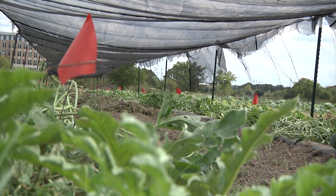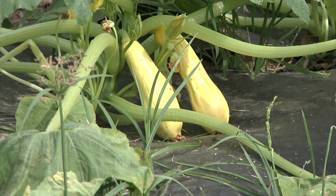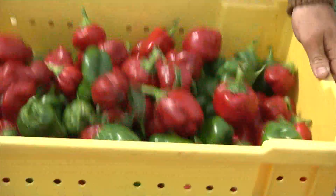We grow everything under the sun that you can in Texas. We grow squash, zucchini, watermelons, cantaloupes, cucumbers, radishes, beets, turnips. And the list goes on.